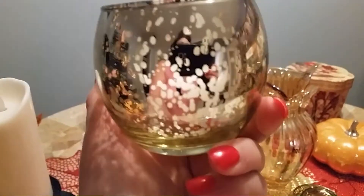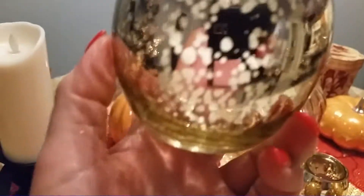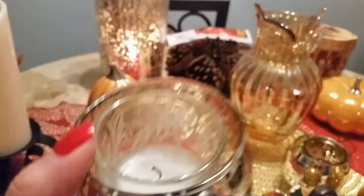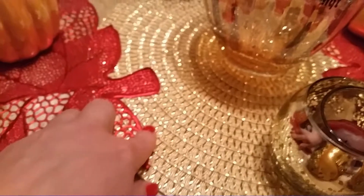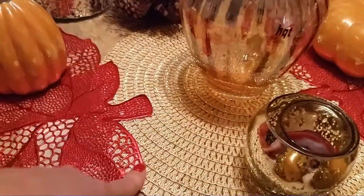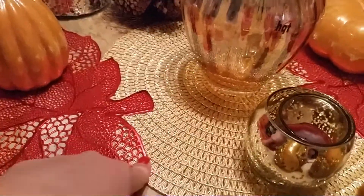I also found these little votive holders at Meyers — I used to have some in silver but broke one. These come in gold and silver, so I got gold ones for fall and I picked up more silver ones to use for Christmas. Then I found these placemats at Marshall's Home Goods — plain gold ones and white-and-gold. I went with the gold ones but I figured I could reuse these for Christmas, and they also came in silver, so I'm thinking about going back to grab the silver ones for a silver-and-gold Christmas look.